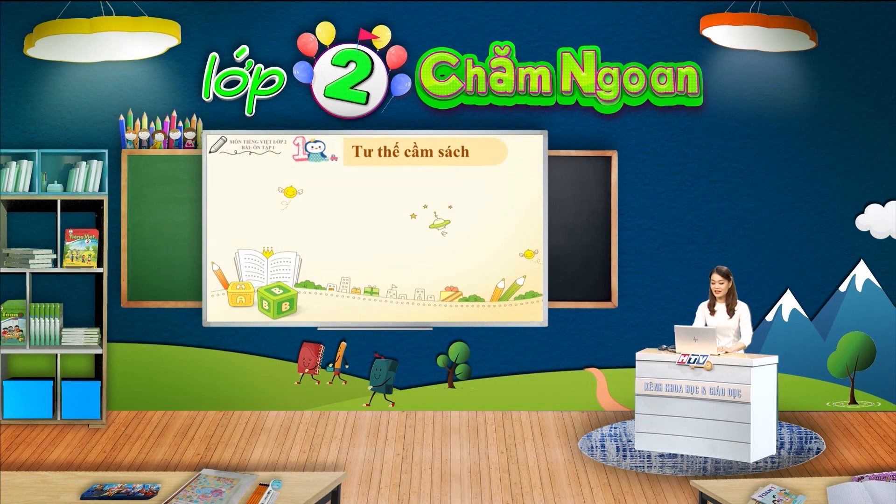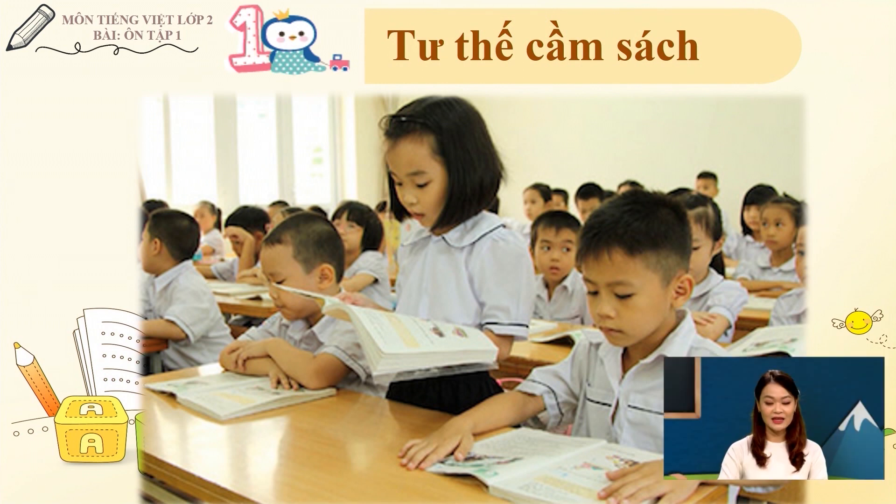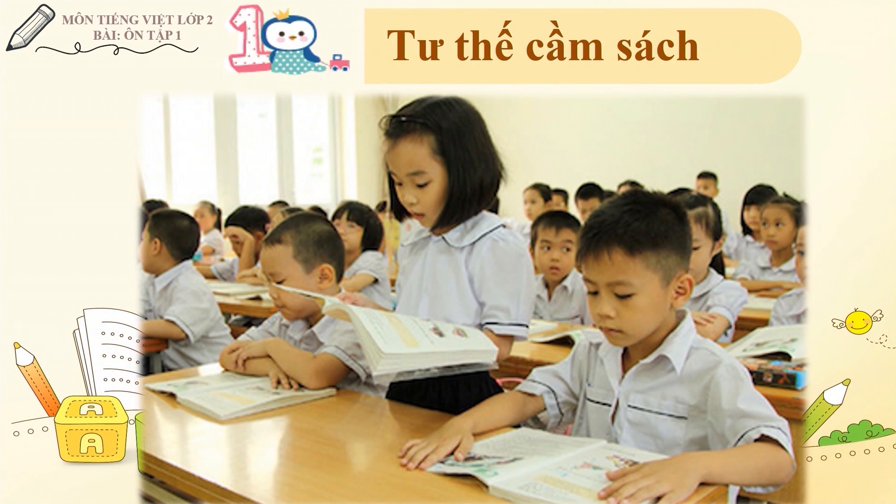Theo em, chúng ta cầm sách như thế nào mới đúng? Các em hãy vừa lắng nghe cô nói, vừa quan sát hình minh họa nhé. Các em cầm sách bằng hai tay. Gáy sách đặt trên cánh tay trái. Tay phải đặt ở mép bên dưới, bên phải để thuận tiện lật sách. Sau khi quan sát hình minh họa và lắng nghe cô hướng dẫn, các em hãy thực hiện cầm sách đúng tư thế.